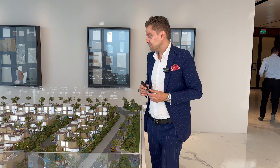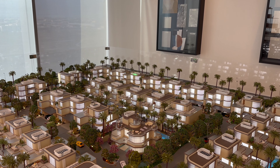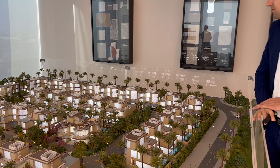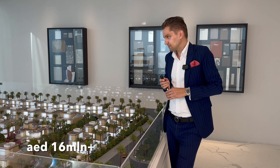The next type is a five bedroom. You can see the five bedroom villas with this bigger part on the roof. There are a total of 12 units of five bedrooms. The built-up area is around 8,000 square feet and the starting price for a five bedroom villa is around 16 million dirhams.